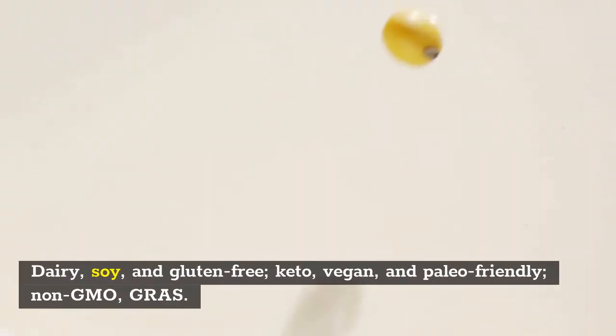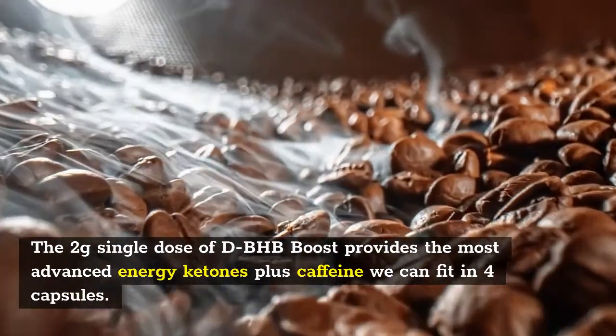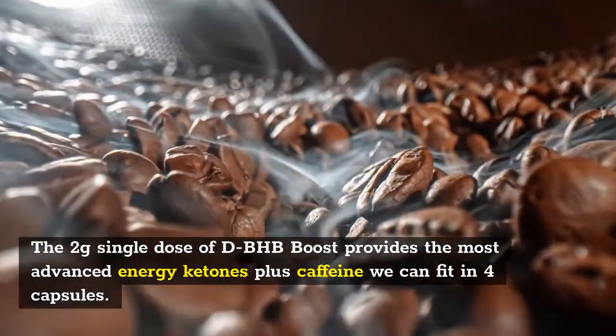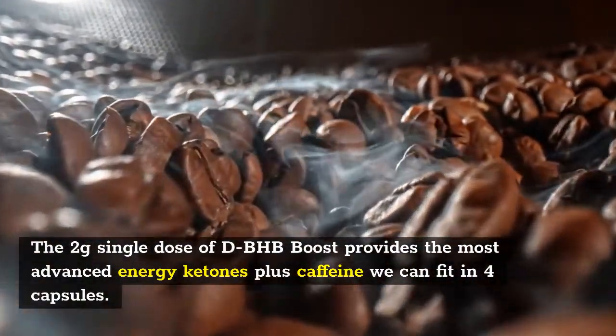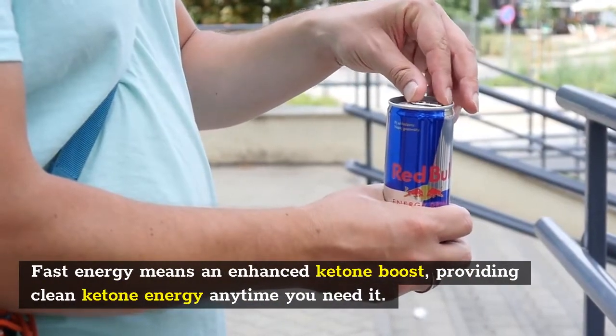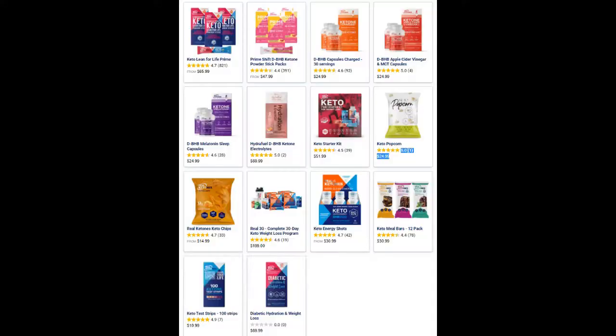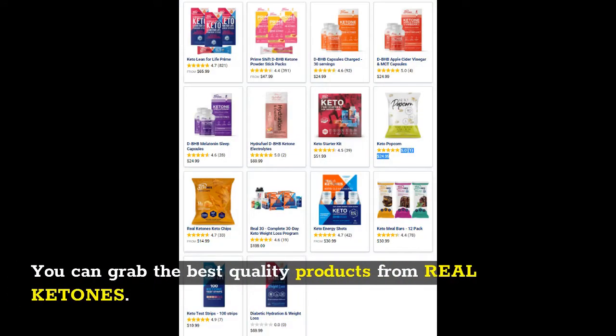No sugar, no artificial flavors, no additives — dairy, soy, and gluten free; keto, vegan, and paleo friendly; non-GMO. The two-gram single dose of dBHB Boost provides the most advanced energy ketones plus caffeine we can fit in four capsules. Fast energy means an enhanced ketone boost providing clean ketone energy anytime you need it. You can grab the best quality products from Real Ketones.